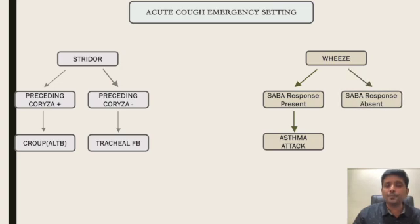If it is monophonic wheeze, response to salbutamol nebulization is not there, and there is no similar history in the past, it can be a case of foreign body in the right or left main bronchus in a toddler, or underlying tracheobronchomalacia in a young infant.